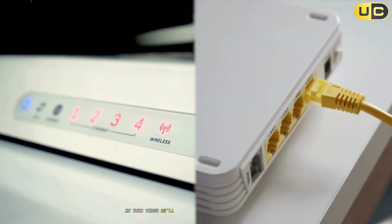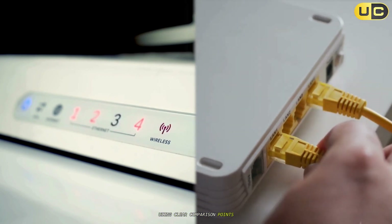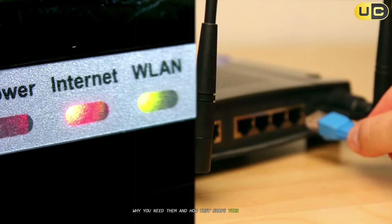In this video, we'll break down the modem versus router debate using clear comparison points. By the end, you'll know exactly what each device does, why you need them, and how they shape your online experience.